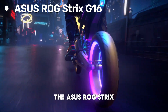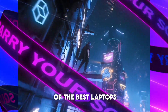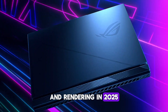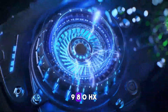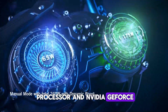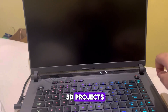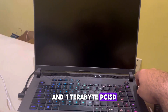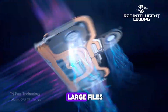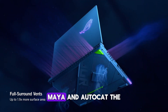The ASUS ROG Strix G16 2023 is a powerhouse designed to be one of the best laptops for 3D modeling and rendering in 2025. Equipped with an Intel Core i9-13980HX processor and NVIDIA GeForce RTX 4070 GPU, this laptop handles complex 3D projects, rendering, and animation with ease. The 16GB DDR5 RAM and 1TB PCIe SSD provide the speed and storage capacity needed for large files, making it ideal for running resource-intensive software like Blender, Maya, and AutoCAD.